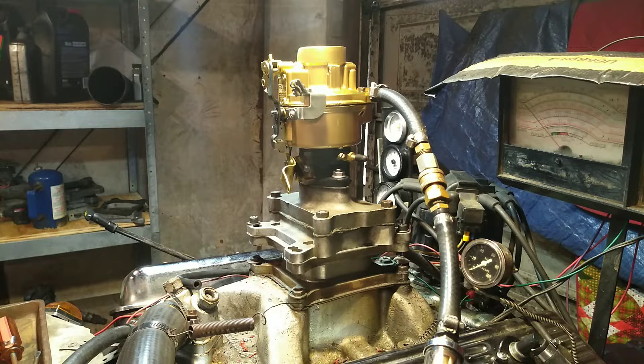It goes on all different kinds of vehicles. You guys that need this know what it comes off of. Here we go.